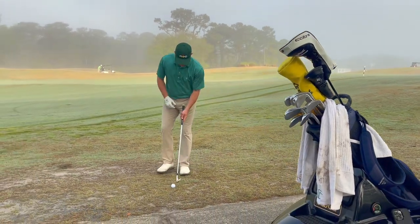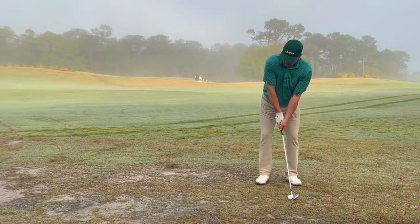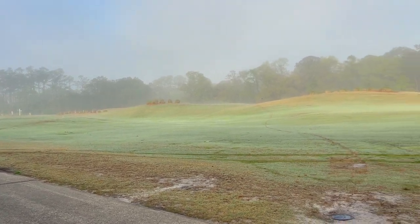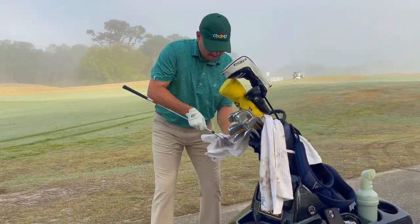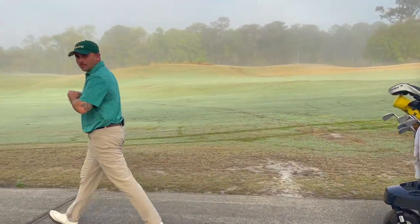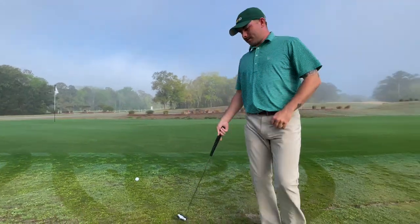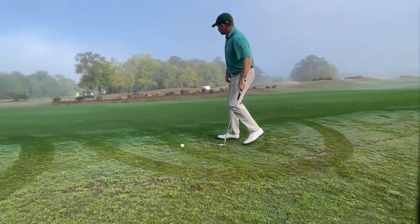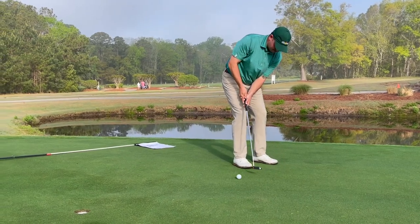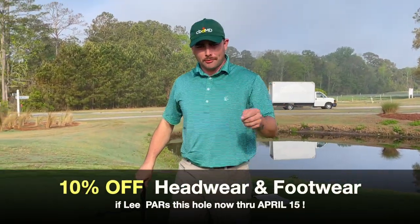Please be good. Pressure Kim's putting on — putting it back on. Here it comes. 10% off headwear and footwear through April 15th at the Founders Club.